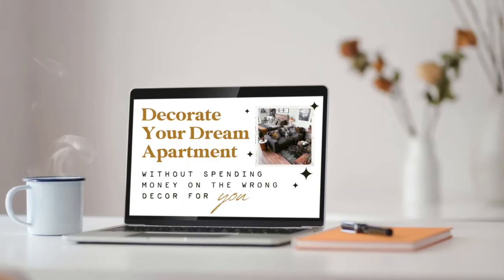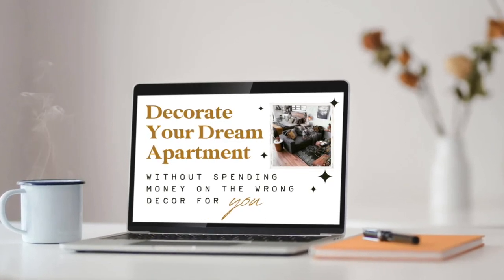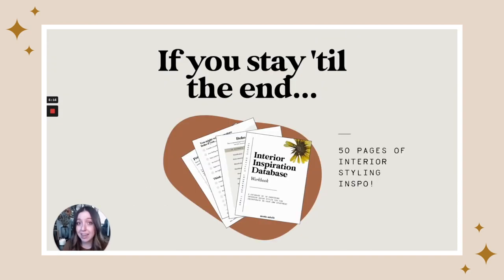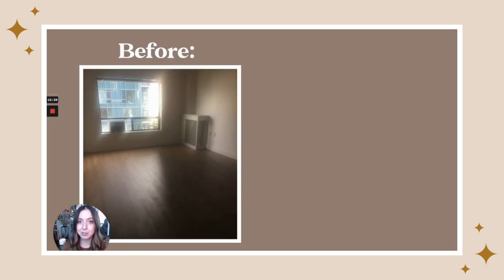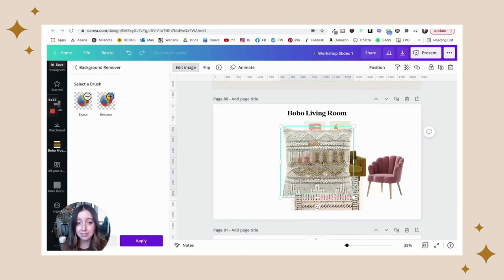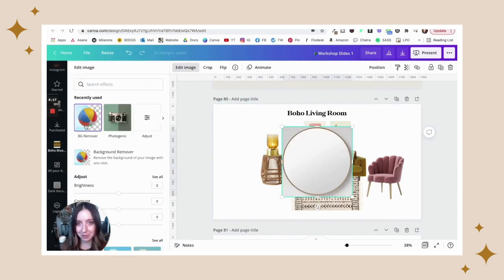And if you're also in a situation like me where you've just moved into a new apartment and you're kind of struggling with how to decorate it, how to take action, how to decide what to buy, how to decide what to put where, then I highly recommend you check out my free workshop, Decorate Your Dream Apartment Without Spending Money on the Wrong Decor for You, which you can watch on demand anytime. I'll link to it in the description below — it's one hour of me teaching my approach to interior styling for an apartment, and it's a great place to start if you've just moved into a space like I have.